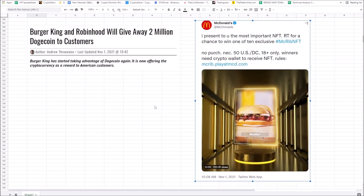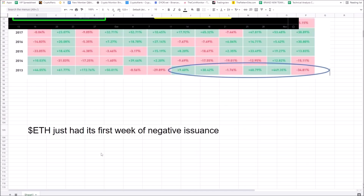This is huge for Ethereum. I'm looking for a big run-up after all-time highs are broken — we talked about $5,500 and then $7,000 as your first and second targets. Ethereum had its first week of negative issuance, which means there was more Ethereum burned as a deflationary mechanism out of EIP-1559 than was issued and produced. ETH is officially deflationary.